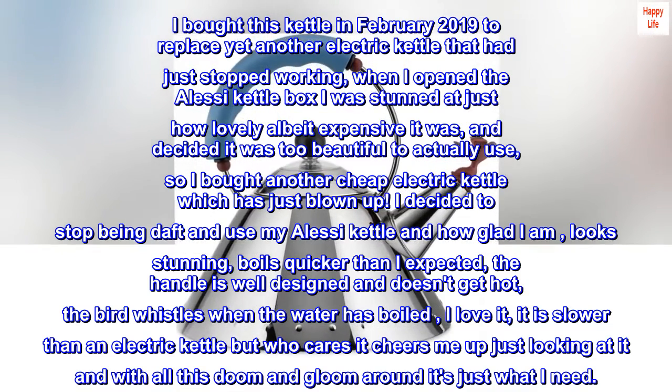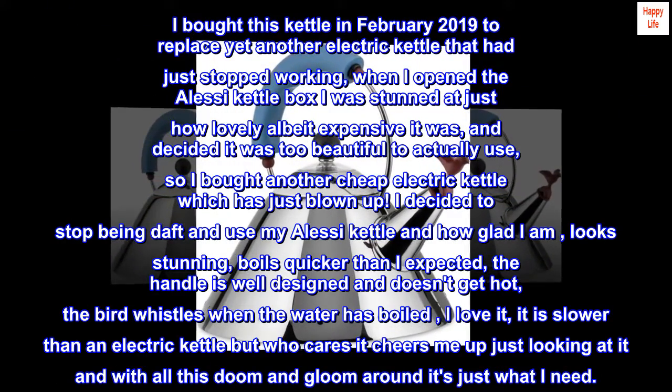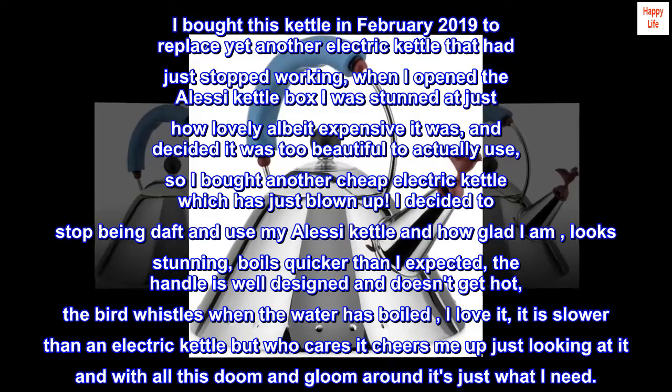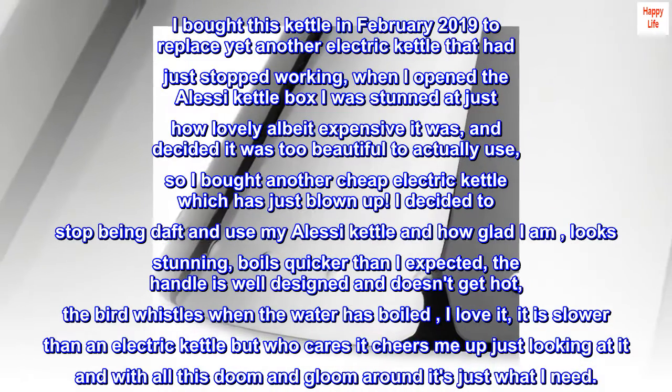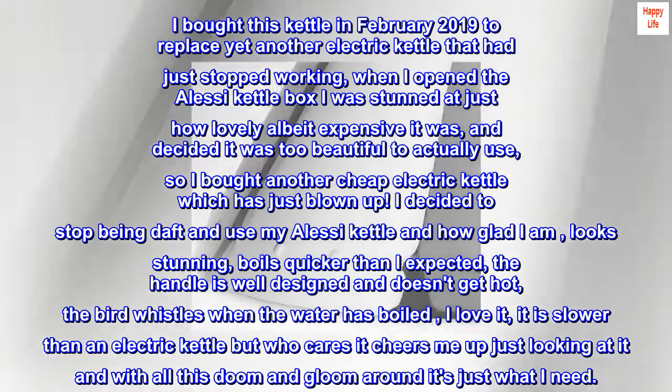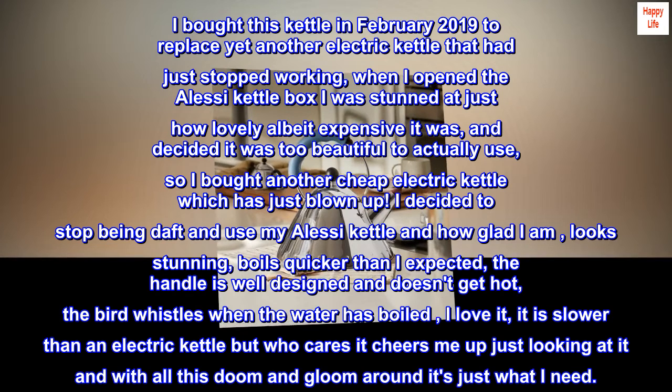I decided to stop being daft and use my Alessi kettle and how glad I am — looks stunning, boils quicker than I expected, the handle is well designed and doesn't get hot, the bird whistles when the water has boiled, I love it. It is slower than an electric kettle but who cares, it cheers me up just looking at it, and with all this doom and gloom around it's just what I need.